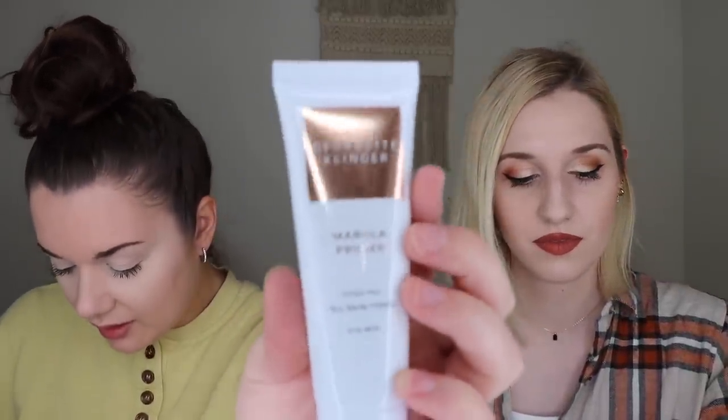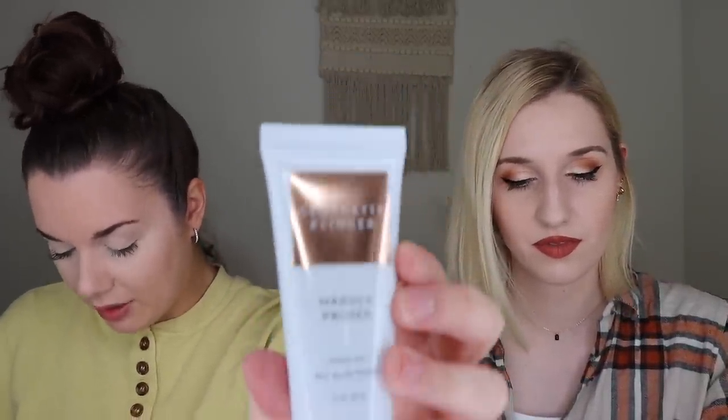The next thing I got was the Georgette Clinger Marula Primer, which retails for $32, for all skin types. The primer blurs imperfections and ensures an all-day radiant finish — hydrating and long-wearing, cushioning skin with advanced hyaluronic acid, ensuring silky smooth makeup application that won't settle into pores, fine lines, or dry areas.